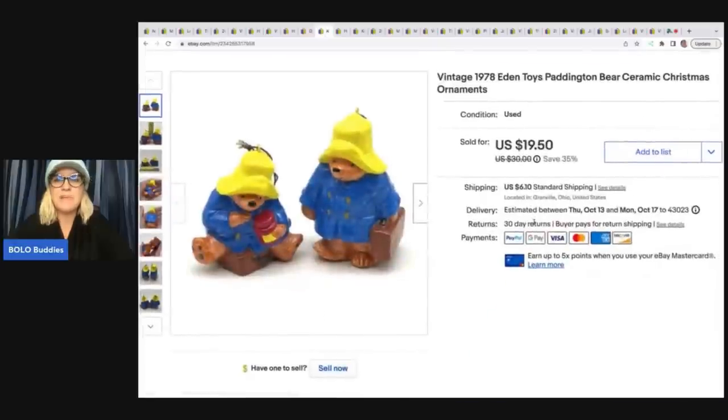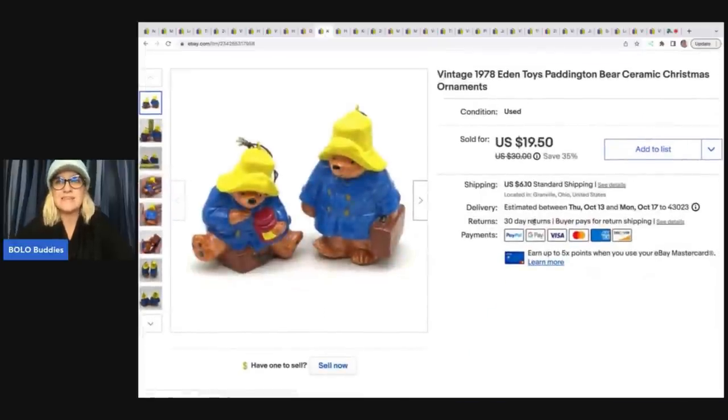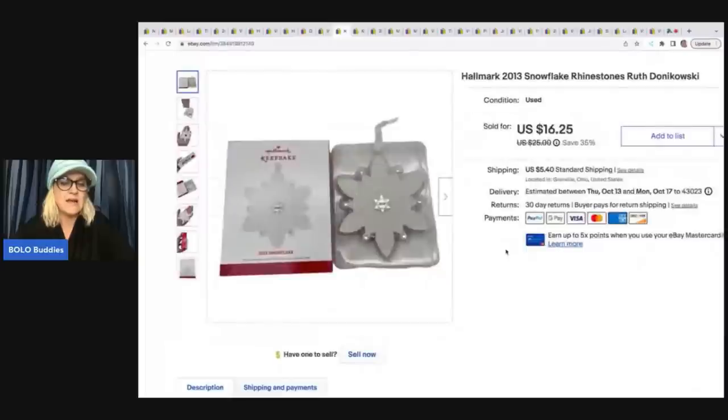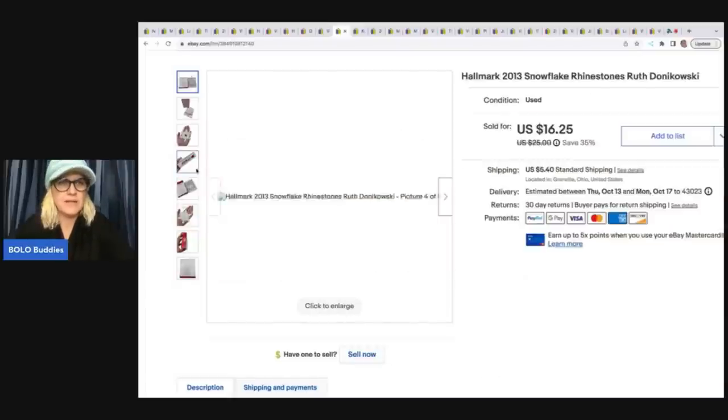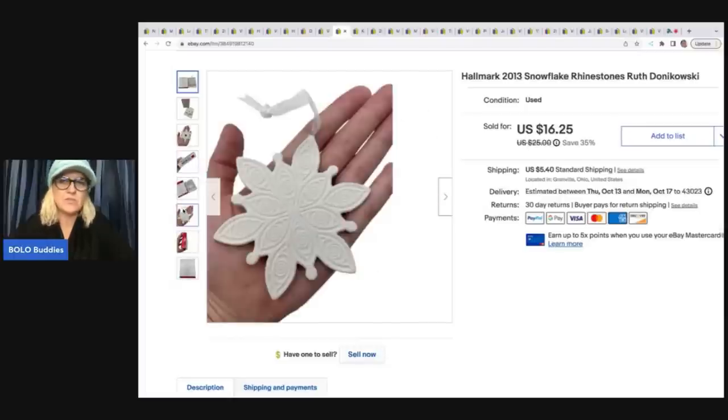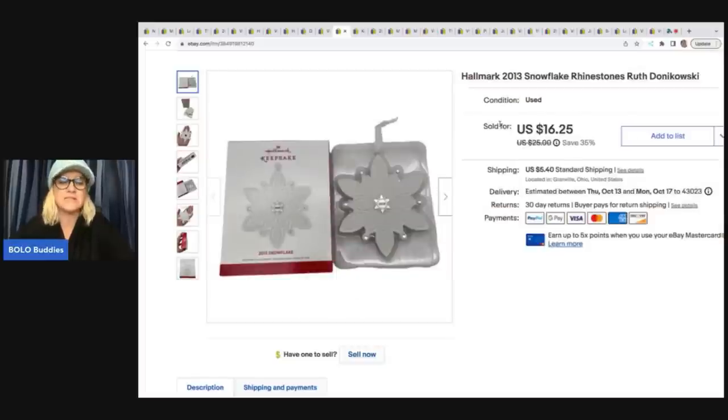The next items are these Paddington Bears from 1978 — they are ornaments and they are adorable. I got them at the Goodwill for $2 and sold them for $19.50 plus shipping. This is a Hallmark 2013 ornament — it is marked Ruth Donna Kwaski. I went ahead and included that in my title. I got this out of a thrift store Christmas mystery box and sold it for $16.25 plus shipping.